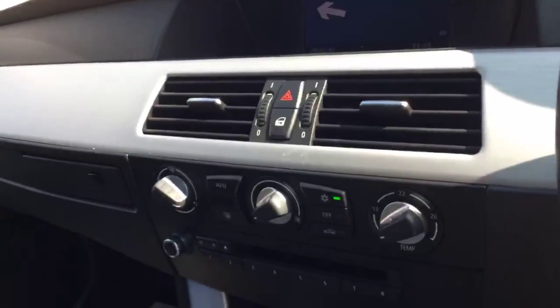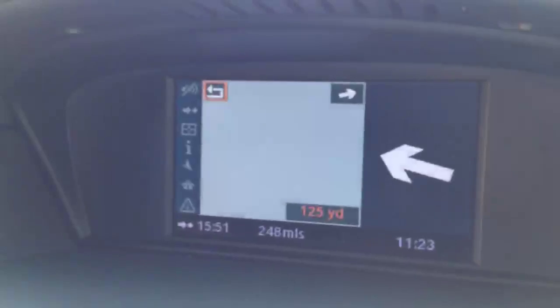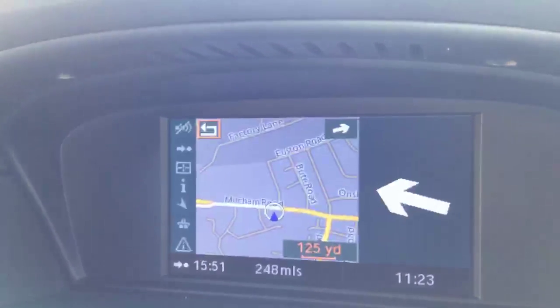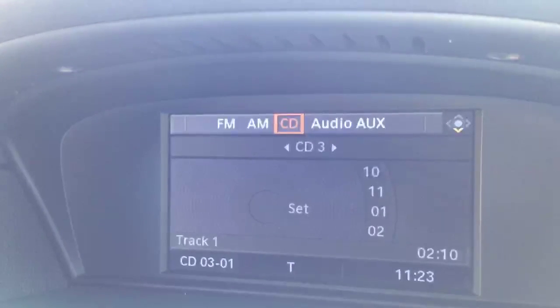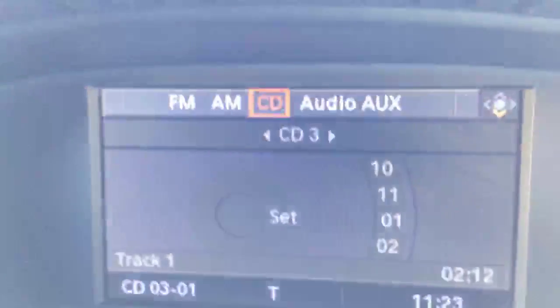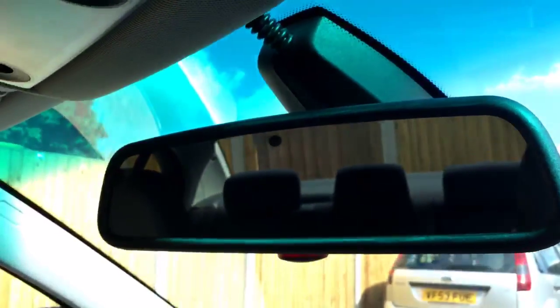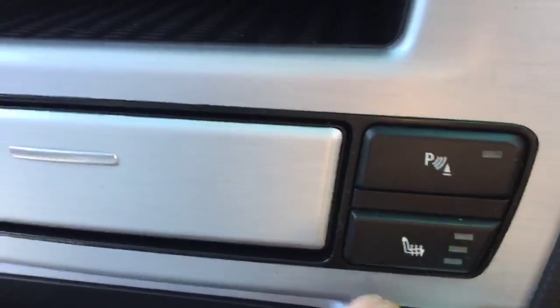It has phone prep with Bluetooth connectivity, satellite navigation, a CD multi-changer for up to six CDs, a rearview dimming mirror, front heated seats, and air conditioning with climate control.